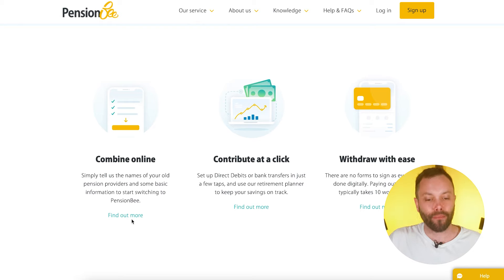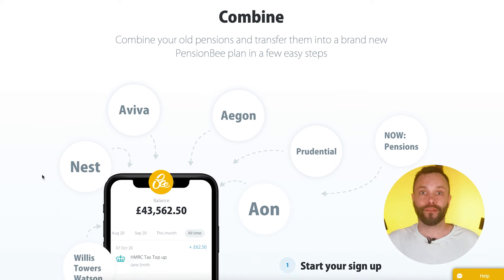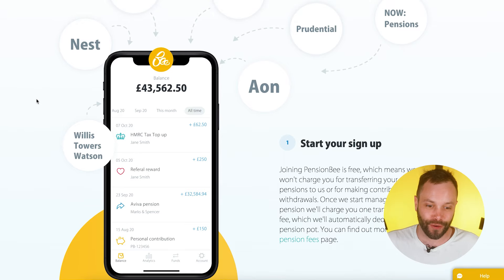Pension consolidation is something PensionBee were really clever about through their marketing campaigns — part of what's built them up to be so big. They went out with a message saying they'd make it really easy to combine all your old pensions into one pot, manageable just from your phone or app. Many of us now have many jobs and many different little pots, and there are hundreds of millions of pounds of pension money just sitting unclaimed.